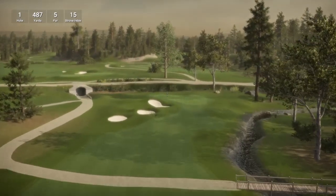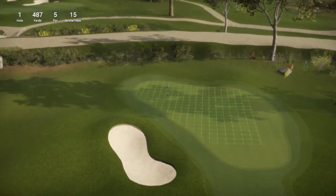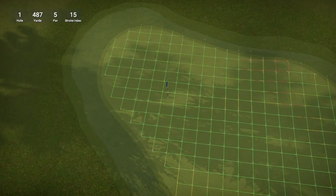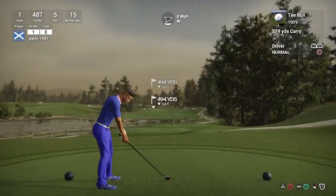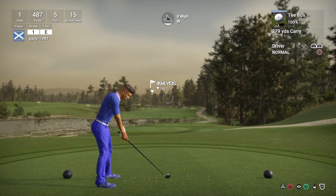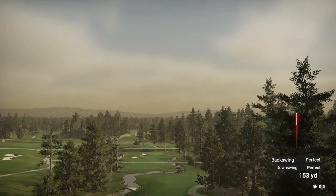Beautiful looking opening hole this by the way guys. Tough pin location there up on the left hand side of the green. Really really nice looking opening hole. Very mild wind conditions — probably 1 or 2 miles per hour winds — but it is a great opening strike.